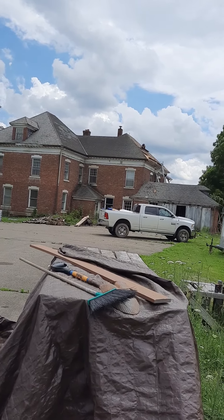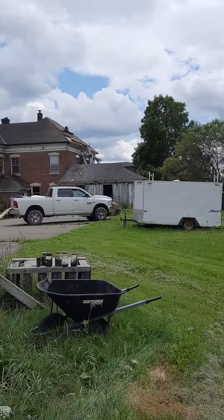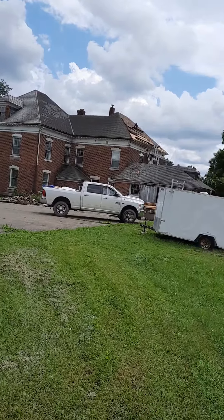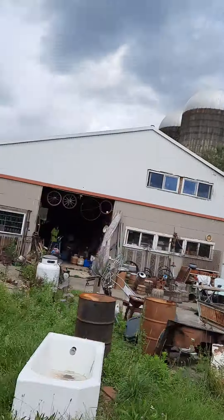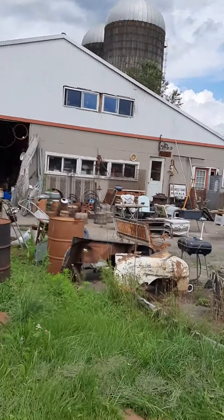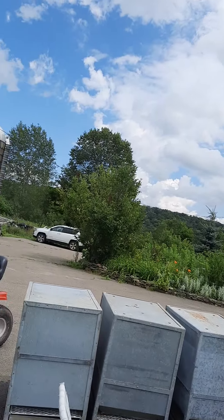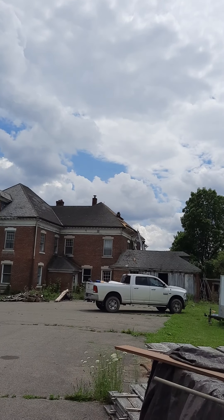That whole side's wide open. He's working on it — looking good, replacing a bunch of rotten boards. Now I'm hearing thunder. We've had nothing but rain every day for weeks, just hoping to catch a bit of a break.